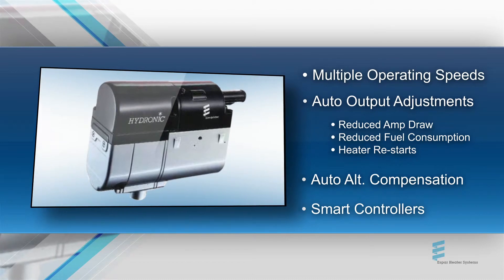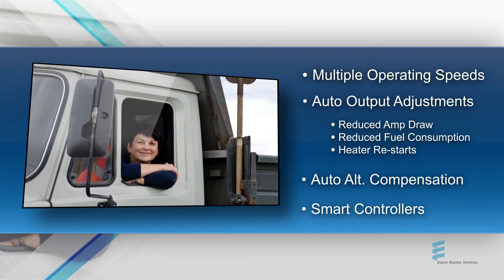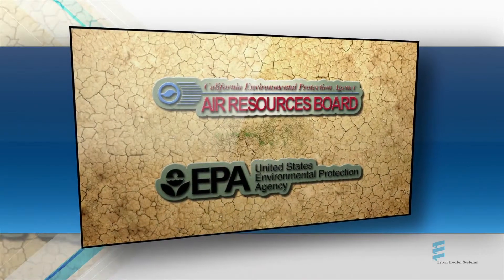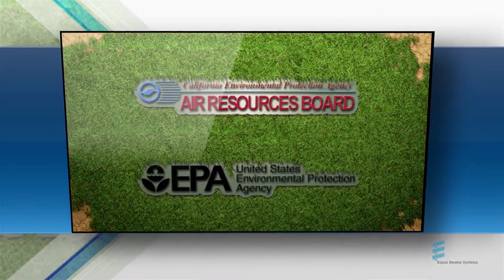our design team has ensured the heater will deliver the reliability, efficiency, and comfort that our customers have come to expect from an SBAR heater. Their EPA verification and CARB approval means they're the most environmentally friendly heaters you can spec.